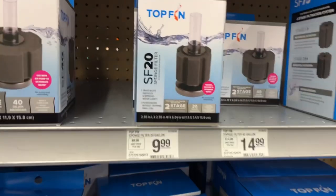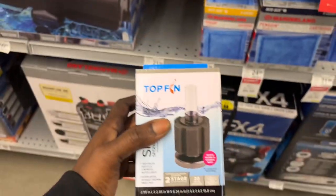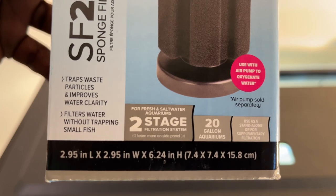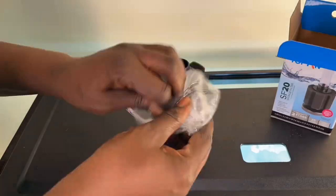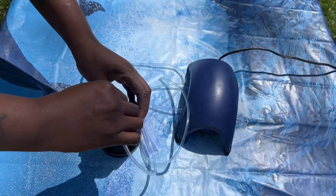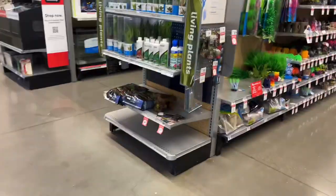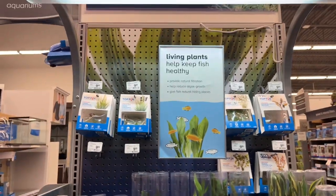Axolotls do produce a lot of waste, so you are going to need a filter. I've chosen to go with this sponge filter for this setup today. This filter traps waste particles and improves water clarity, and it also filters water without trapping small fish. You will also be needing an air pump — go ahead and hook the air pump up to the filter, and voila, it's ready!